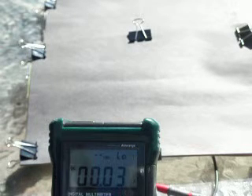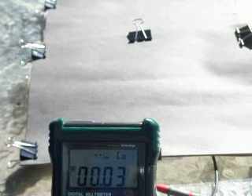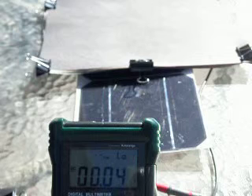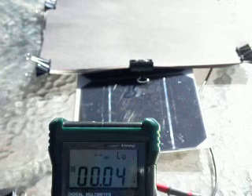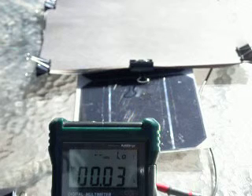Right now our solar module is covered and we're reading a current value of 0.03 of an amp. Now I'm going to uncover one of the two cells. We can see that we've now moved up to 0.04 of an amp with one cell completely uncovered, and it's not really much of a change.